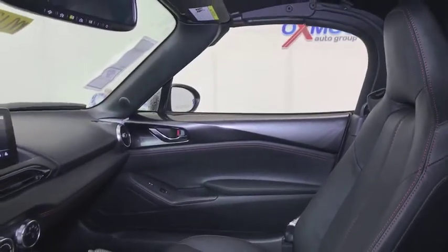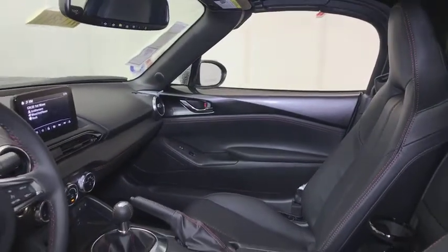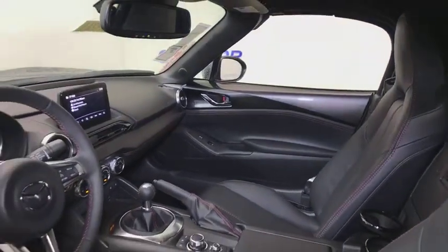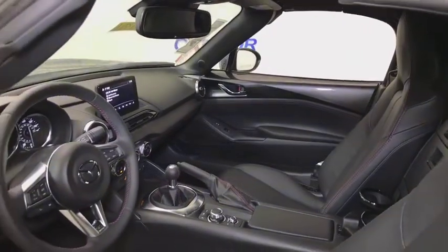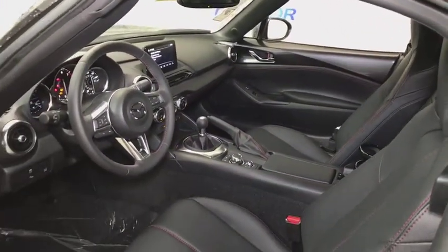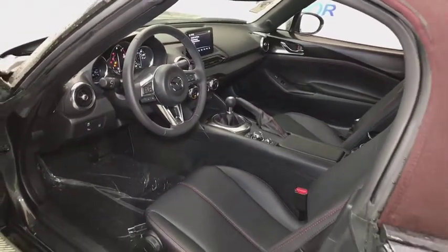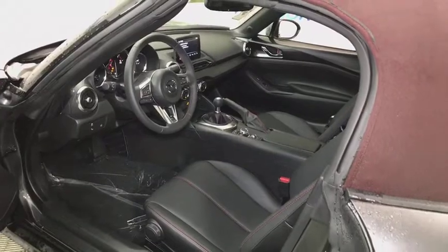This vehicle has less than 100 miles. Here are some of this vehicle's great options: traction control, navigation system, dual airbags, power steering, four-wheel disc brakes, CD player, power windows, electronic stability control, heated front seats, trip computer, security system, rear window defroster.